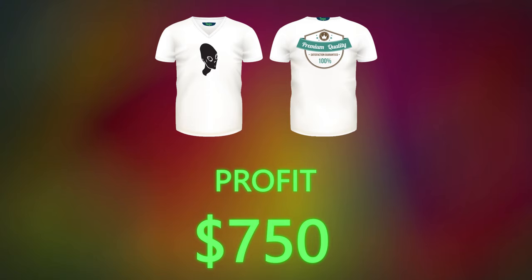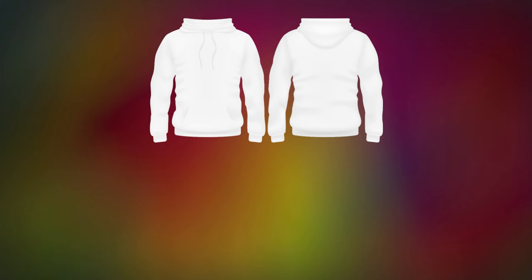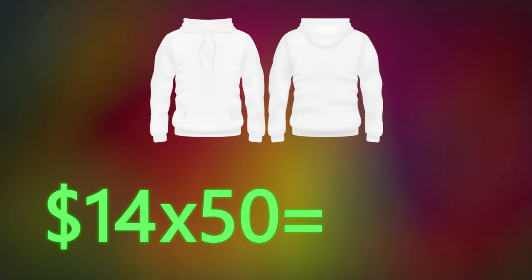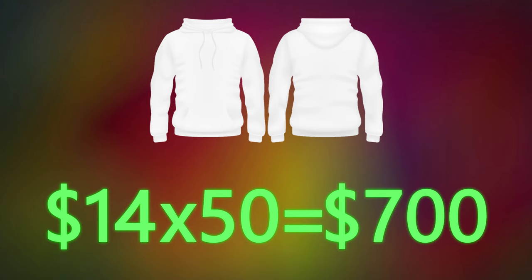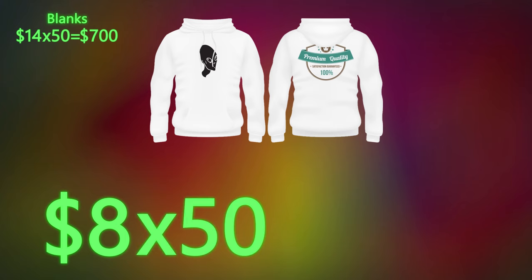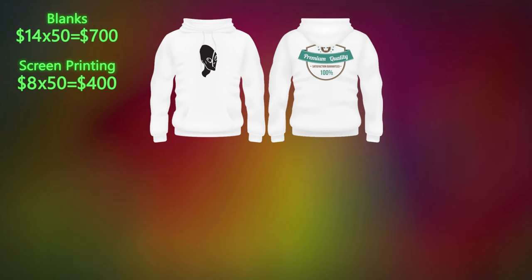For the hoodies, it costs $14 for the premium blanks, so 50 of them will be $700. The screen printing is $8 for 50 shirts, that's $400.